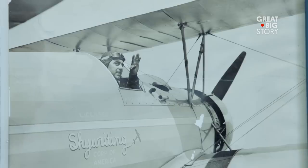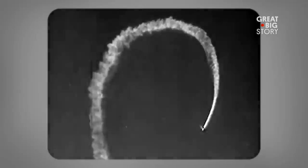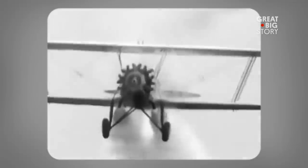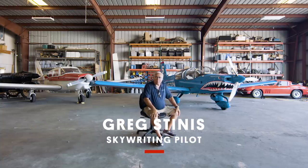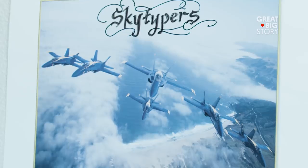My dad was one of the original skywriters. He started in 1931. One airplane travels a big circle if he's going to make an O, and that takes a lot of time. He decided there's got to be a faster way to do this — I'll just do it with a bunch of airplanes. And so he came up with the method of skytyping.